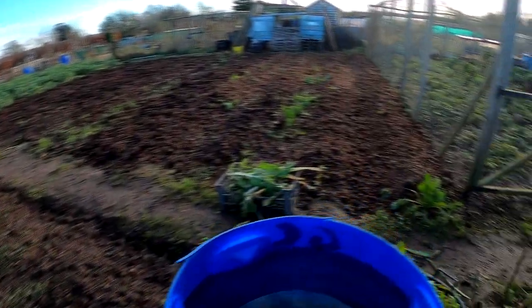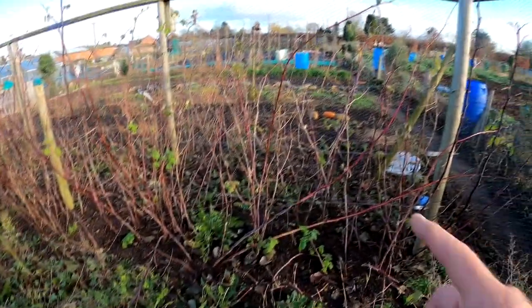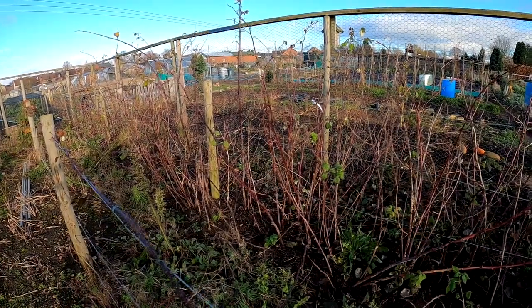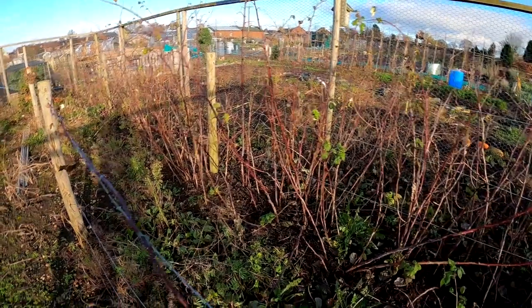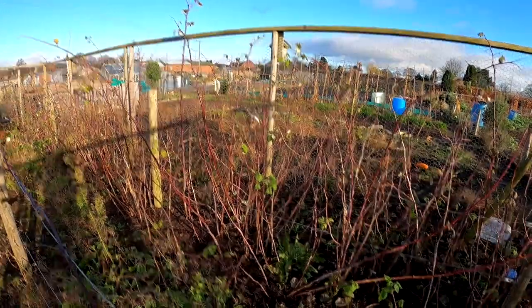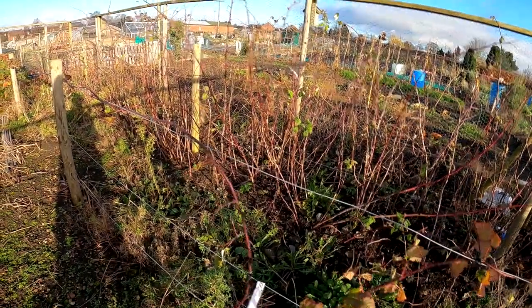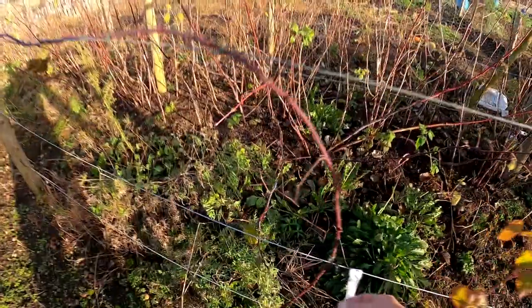My neighbour Joe has done his already. I need to thin all my raspberries out, take all the dead ones out, tie them all back in, and there's probably a lot of canes in here that can come out. That variety is Glen Magna — made some lovely raspberry jam off them this year. I can't stand raspberries on their own, but that jam was nice.